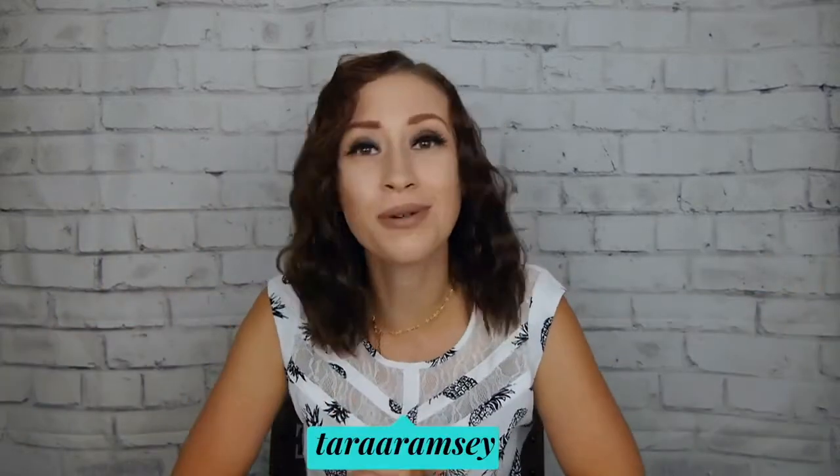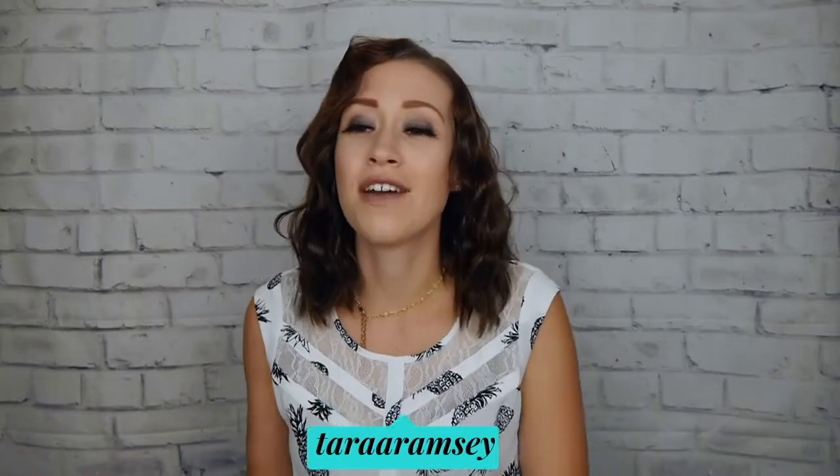Hi guys, welcome back to my channel. My name is Tara and if you're new, welcome to the family. Today I've got a magical unboxing for you and it is one of the most magical boxes on the planet. It is Misted Magic. This box comes all the way from France. So without further ado, let's get into this box.